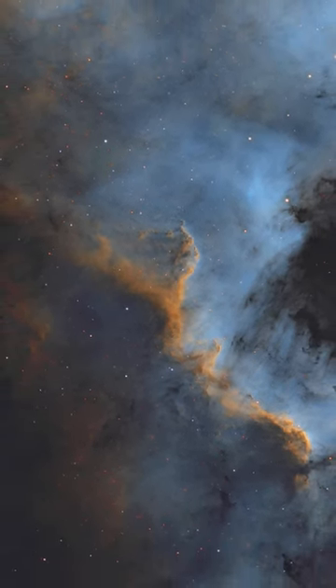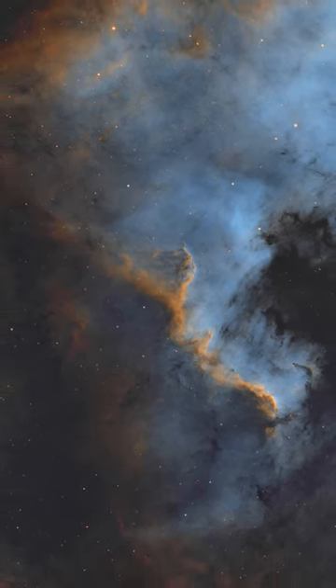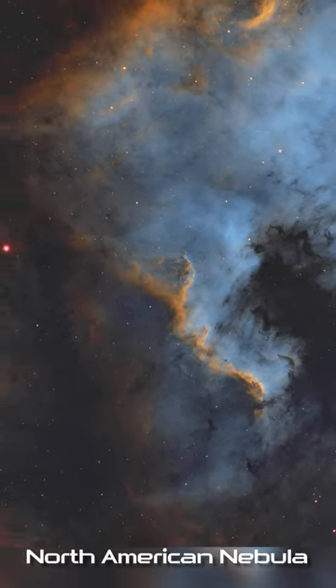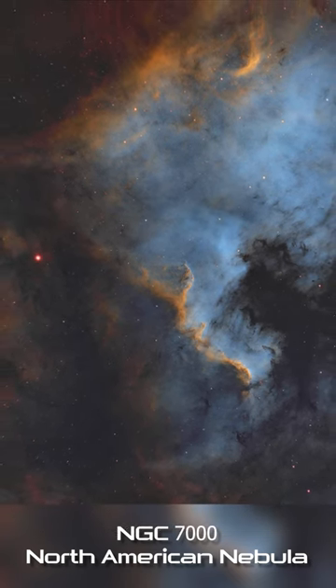It is located in the constellation of Cygnus. It's an emission nebula composed mostly of ionized oxygen and hydrogen. The oxygen is the blue color that you see in the image and the hydrogen is the orangish color.